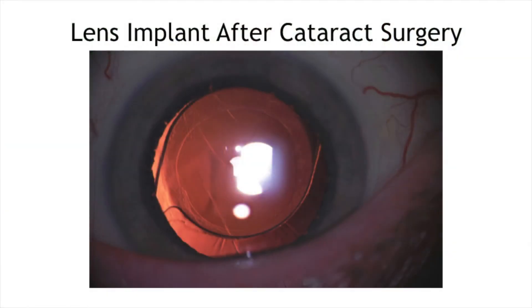Does having LASIK prolong cataracts, or will cataracts come regardless? Eventually cataracts will happen to most of us. Some folks may put off cataract surgery a little longer because they've had LASIK, and that's okay as long as they're functioning all right. If you're enjoying the way you see and you're not limited in your ability to do things, whether or not you've had LASIK, you don't have to do cataract surgery yet.